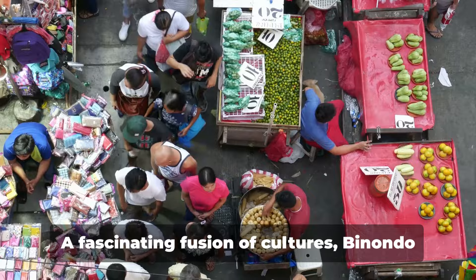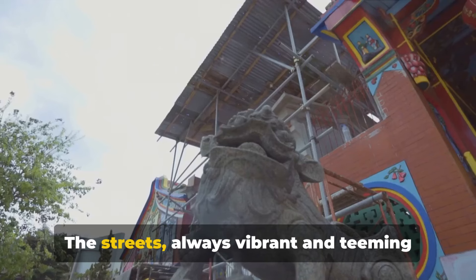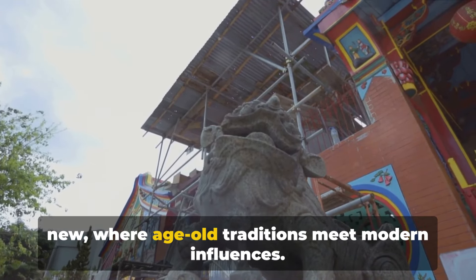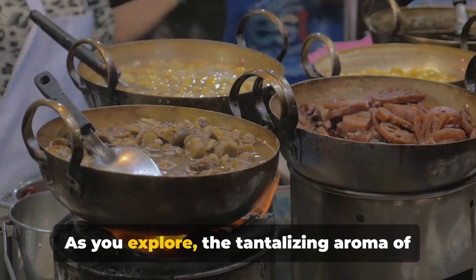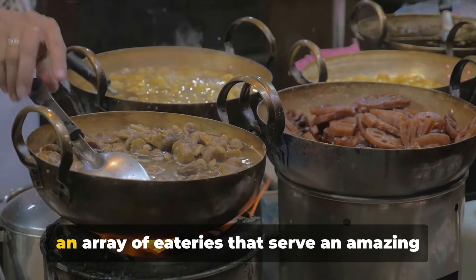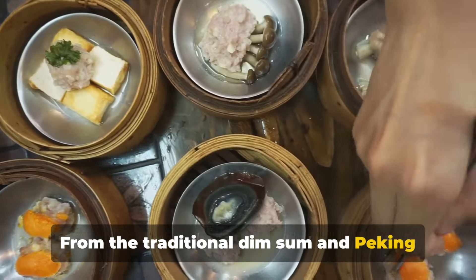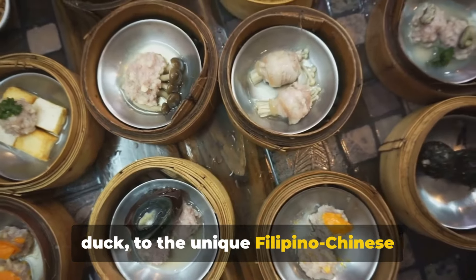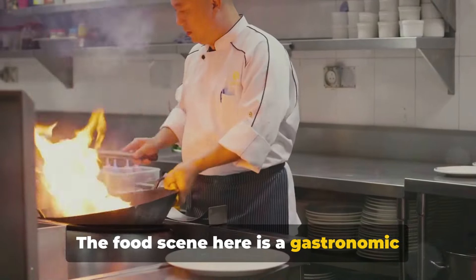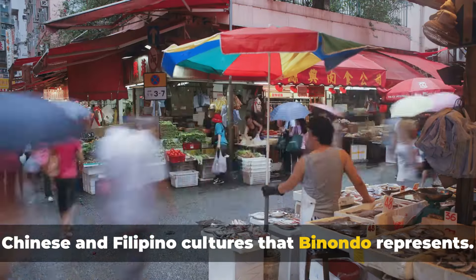Now we venture into Binondo, the world's oldest Chinatown. A fascinating fusion of cultures, Binondo is a bustling hub of activity that never sleeps. The streets, always vibrant and teeming with life, are an eclectic mix of old and new, where age-old traditions meet modern influences. As you explore, the tantalizing aroma of food wafts through the air, leading you to an array of eateries. From the traditional dim sum and Peking duck to the unique Filipino-Chinese delicacies, your taste buds are in for a treat. The food scene here is a gastronomic adventure, a testament to the fusion of Chinese and Filipino cultures that Binondo represents.